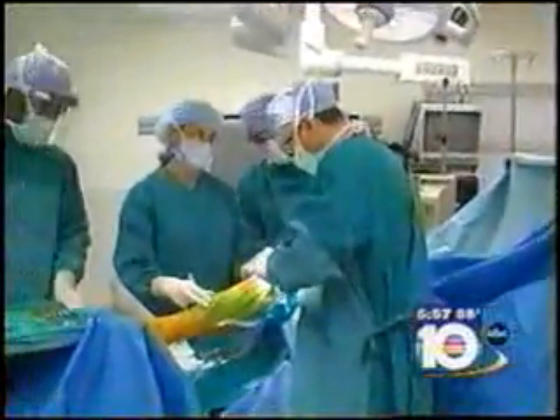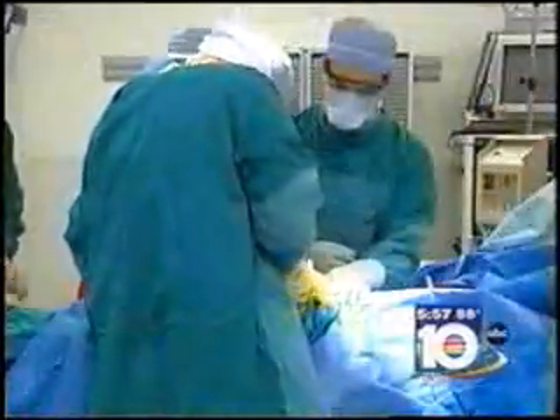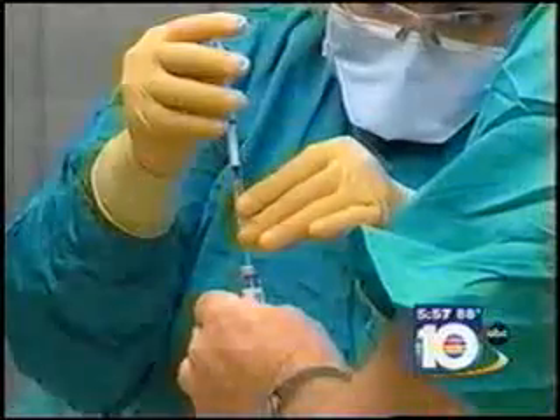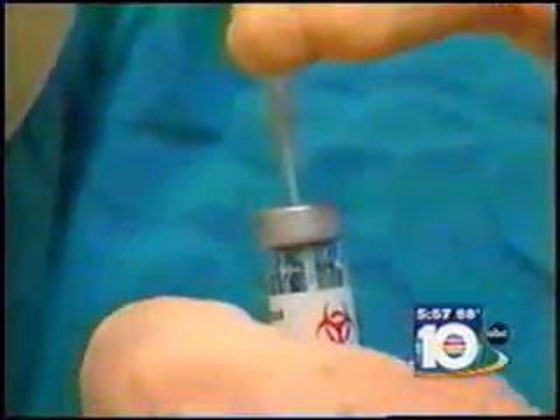Kelly went through a procedure to help her injured knee regrow its own cartilage. The only real way to regrow your own cartilage is a procedure called Cartacel. Orthopedic surgeon Dr. Martin Roche with Holy Cross Hospital begins by removing a piece of cartilage from the knee. The tissue is then sent to a lab and used to grow healthy cells. When they reach a couple million cells, they can actually put that into a gel-like liquid and send it back down to us.